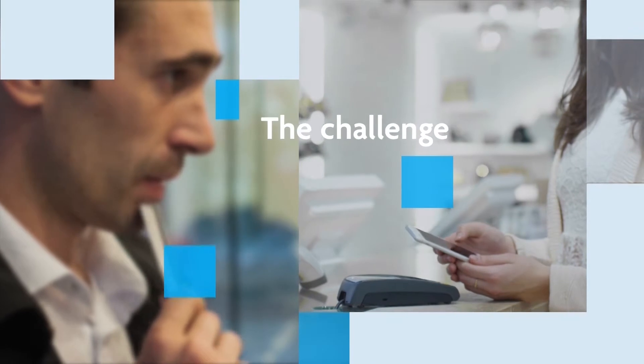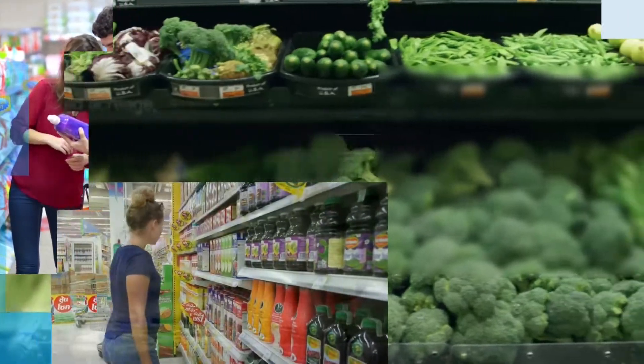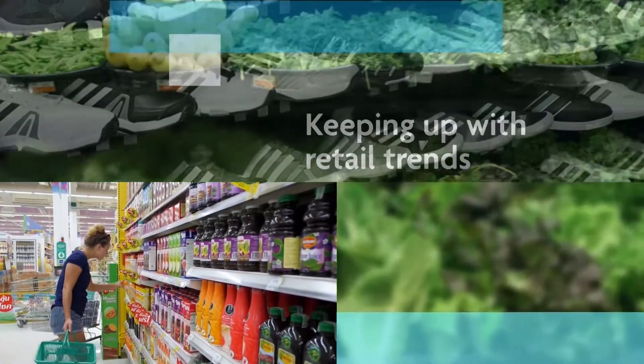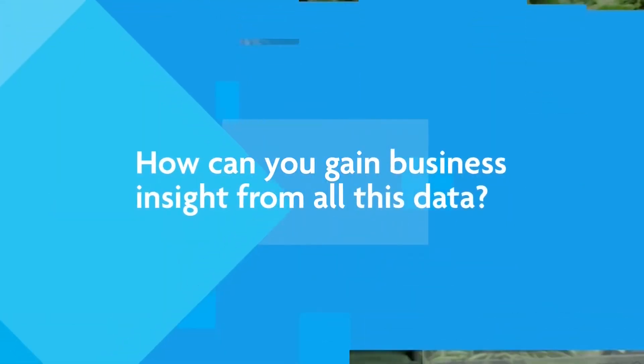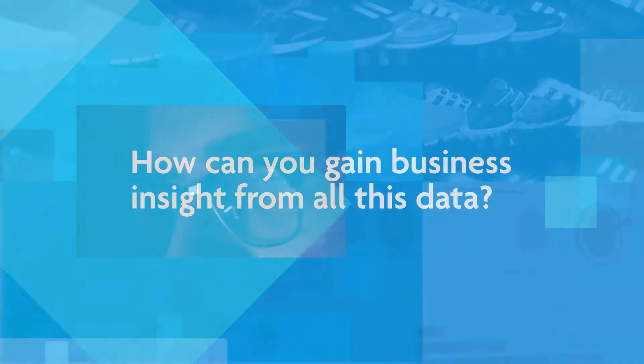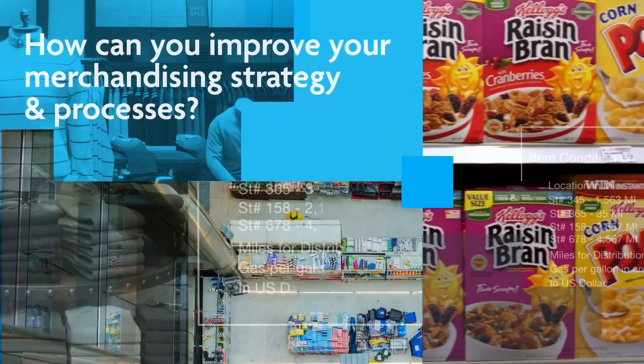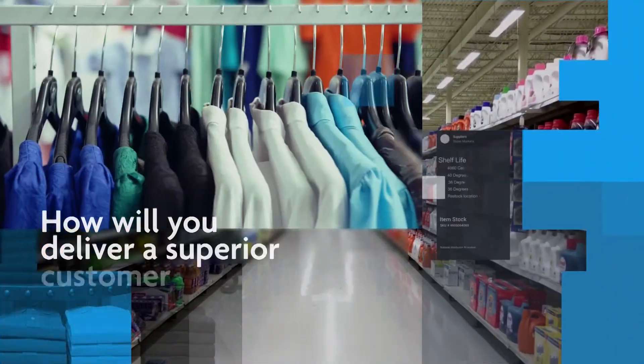Today's consumers are more informed and savvier than ever, making it a challenge to deliver on customer expectations. Staying on top of ever-changing retail trends can quickly inundate your company with customer data. So how can you analyze and gain business insight from all this data? How can you integrate this insight into your merchandising strategy and processes, ensuring your assortments will increase loyalty and deliver a superior customer experience?